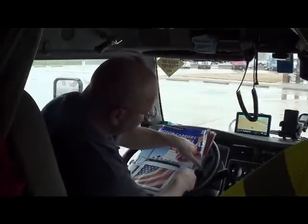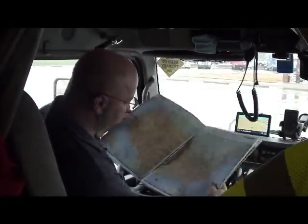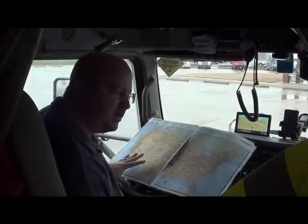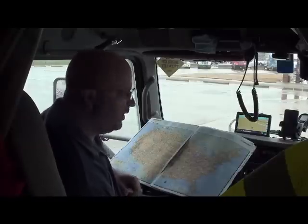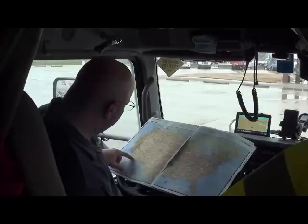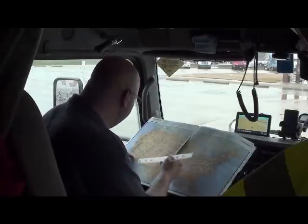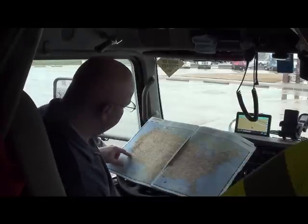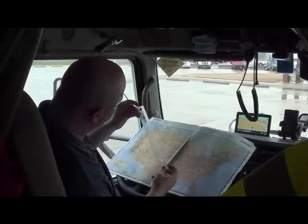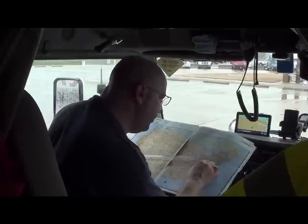First off, you want to turn to pages two and three in your Atlas and go to the map of the entire United States. Then what you want to do is find the nearest big city to where you're going. Now, Calexico is not listed on the map. It's off Interstate 8 in California, but about a hundred miles east is Yuma, Arizona, so we're going to start there. I know how to get to Yuma from Calexico — just take Interstate 8 east.